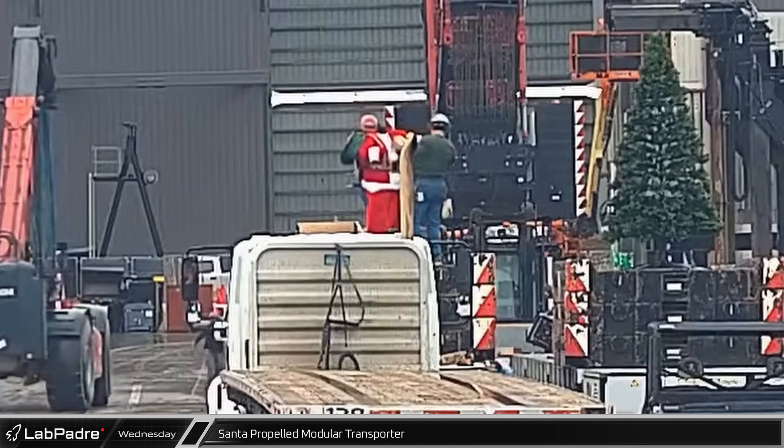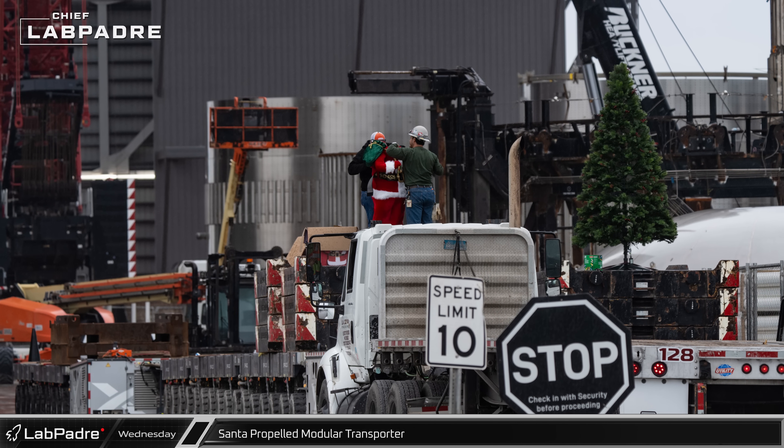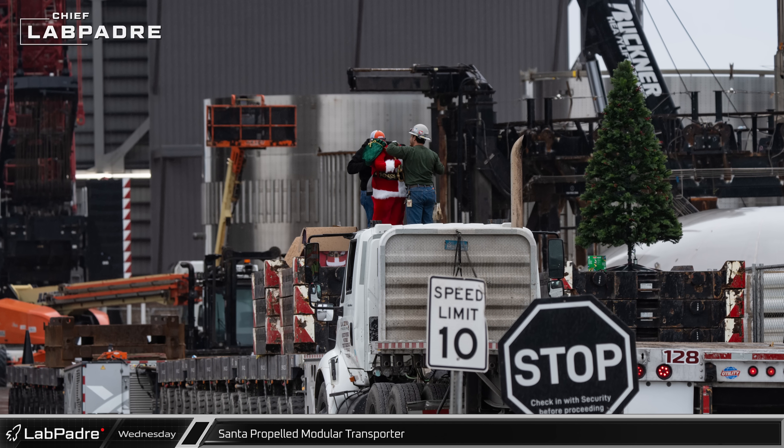Workers began decorating the self-propelled modular transporter for a Christmas-themed rollout, including lights, a tree, a singing Santa Claus, and more.